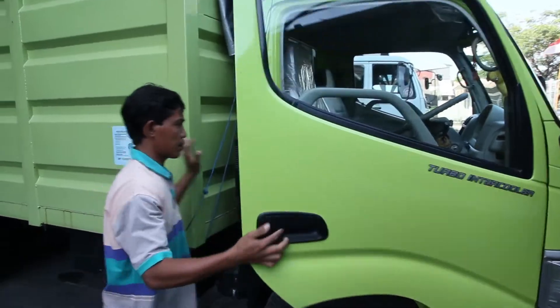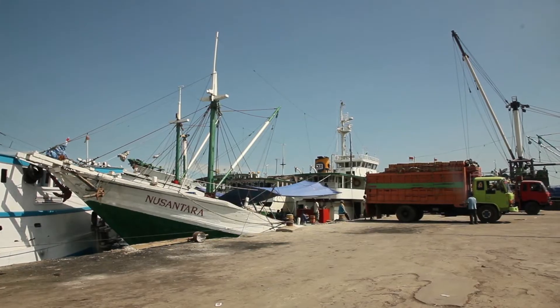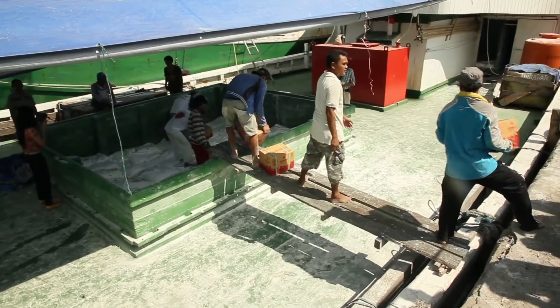The trucks leave the warehouse here every morning to deliver flour to the markets. We have a traditional port and we can deliver to East Indonesia via wooden vessels with a shallow draft.